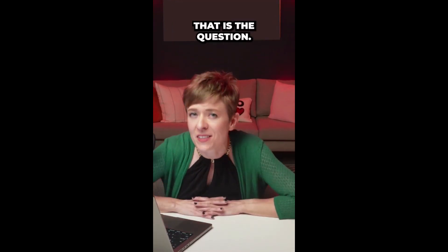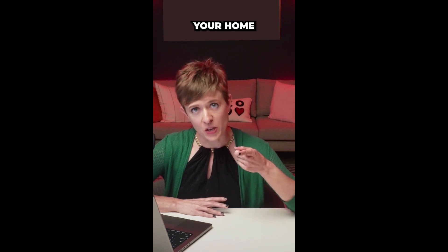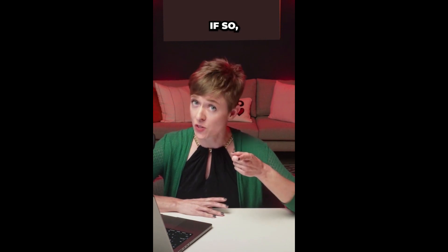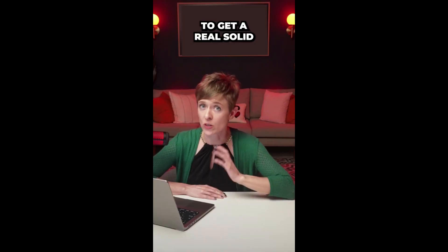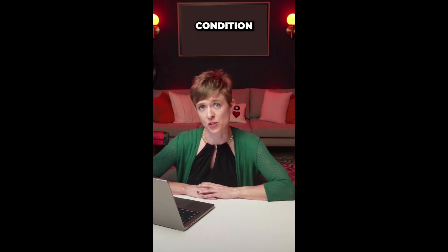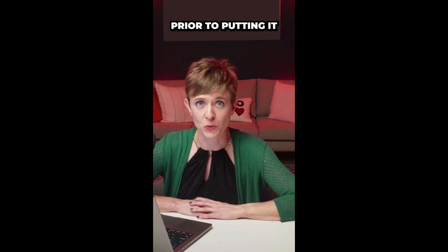To pre-inspect or not to pre-inspect? That is the question. Are you selling your home here in the Bay Area? If so, you should always consider getting pre-inspections to get a real solid handle on the true condition of your property prior to putting it on the market.